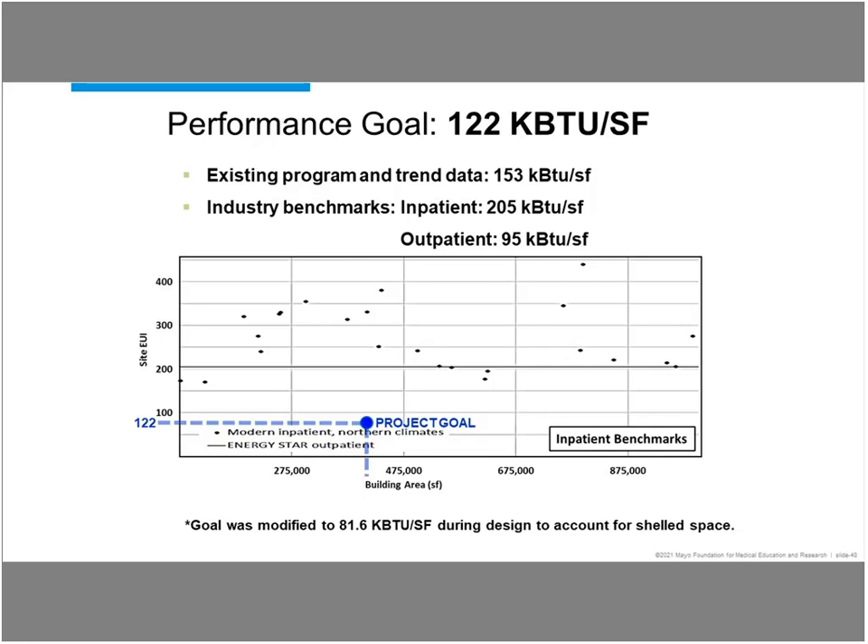On this slide, you can see the way we went about getting the goal. As Lee mentioned, we looked at benchmark data using Energy Star and other sources. Industry benchmarks for inpatient areas are 205 KBTU per square foot, and outpatient is 95. We've got a little bit of both in this building, so we took the building square footage for the areas in the project and averaged that out, coming out with 122 KBTU per square foot. I should note that during the design of the project, the goal was modified down to 81.6 — the institution decided not to fit out all of the space, leaving a lot of shelled space. To the design team's credit, they said we need to lower that target and meet that. What was really new for us was the energy modeling for a project like this. This level of detail really helped create a tool to make really good decisions early on in the process, and that target was put into the request for proposal for all design firms.